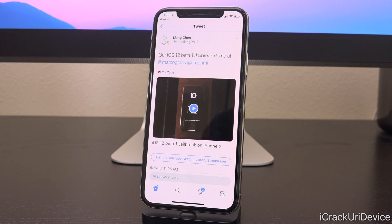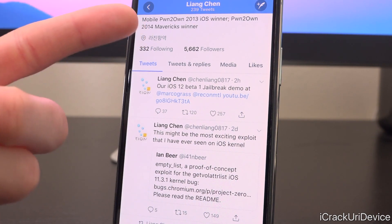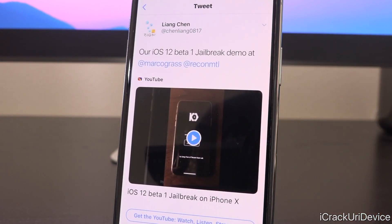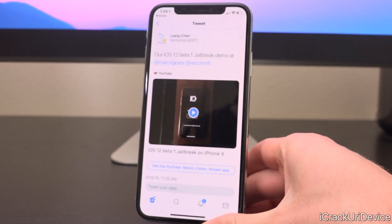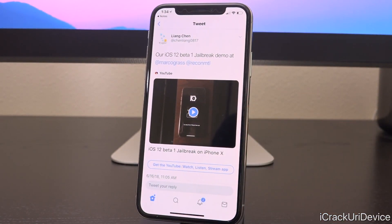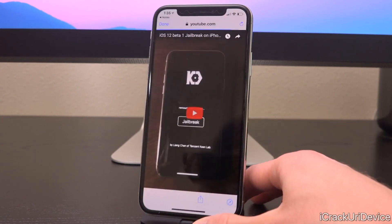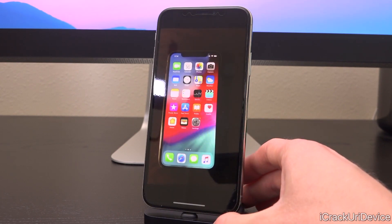Now this next bit is super exciting — it's actually pertaining to iOS 12 beta 1, which has already been jailbroken by Lian Chang, a hacker who participated in the public eye. He actually won the mobile Pwn2Own 2013 iOS prize, and it seems like he's working with Keen Labs to release this jailbreak demo on iOS 12 beta 1. Let's go ahead and roll this video — I'm going to give my commentary as it plays. This is a jailbreak demo for iOS 12 beta 1 running on an iPhone X.